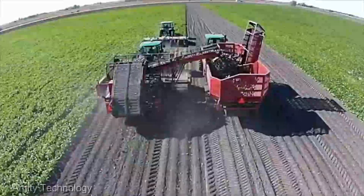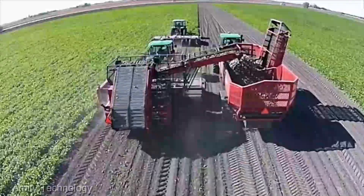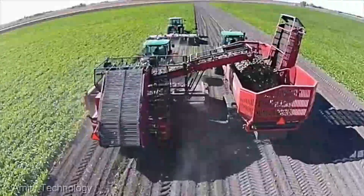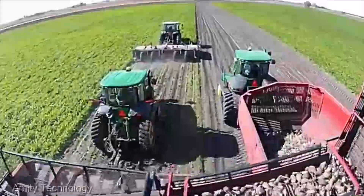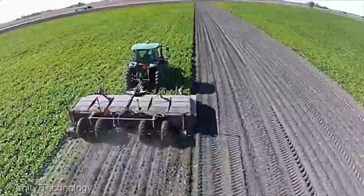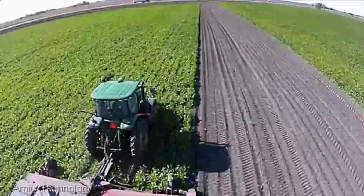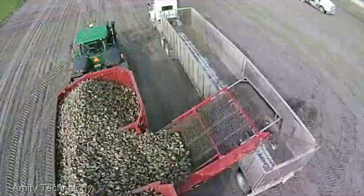This machine boasts an impressive capacity, allowing you to handle large volumes of sugar beets with ease. Its efficient loading system ensures minimal downtime, keeping your operation running smoothly and without hiccups. With the Amity sugar beet cart, you're looking at a serious productivity boost.